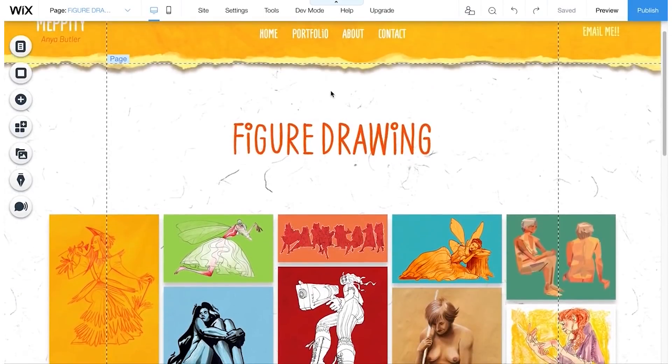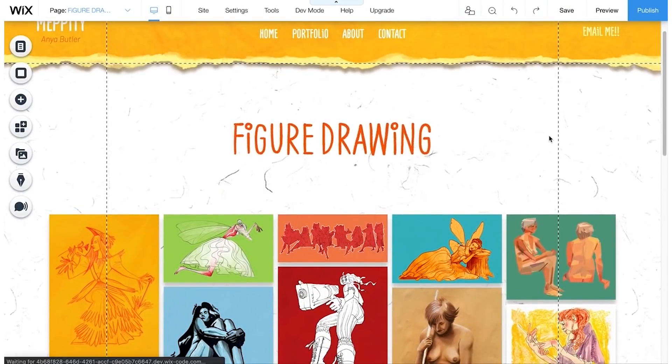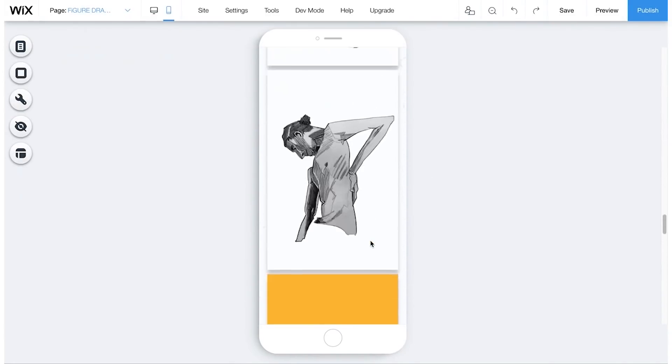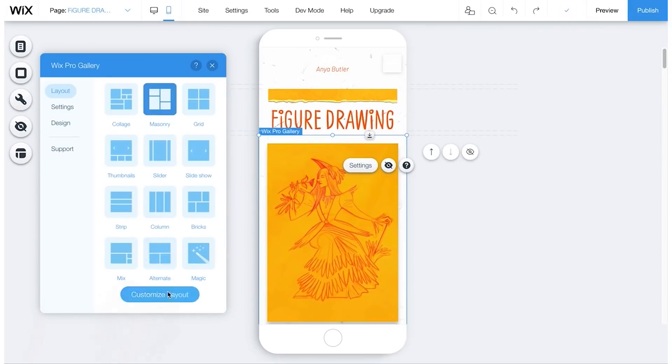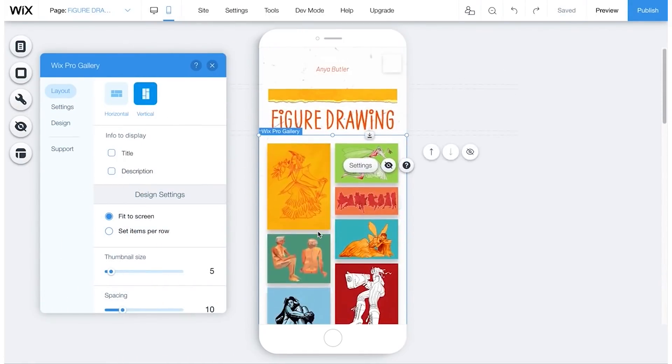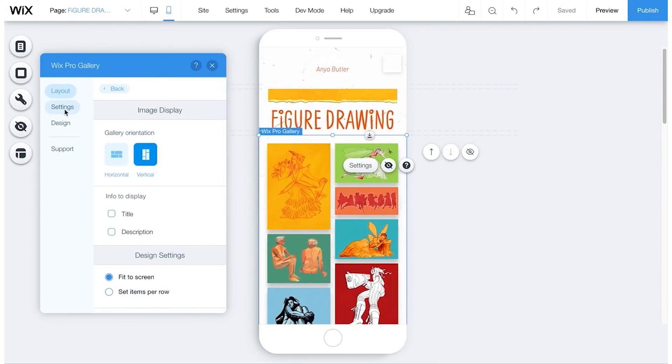Something essential in this day and age is optimising your site for mobile. Wix does a great job of transferring your site into a pocket-sized vertical format, which you can view and edit by clicking here. Things aren't always perfect though, so you can adjust elements to your liking without affecting the desktop version.